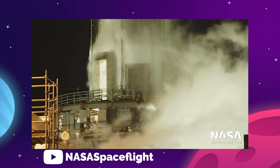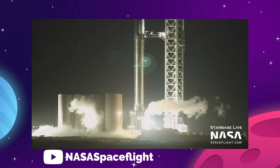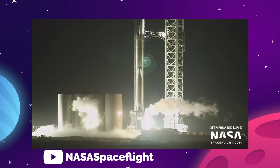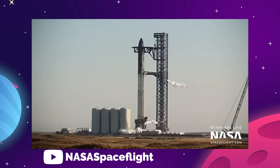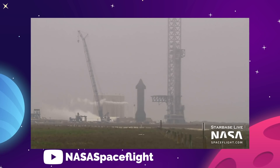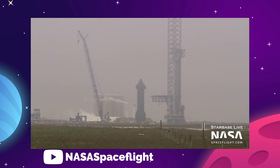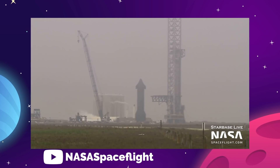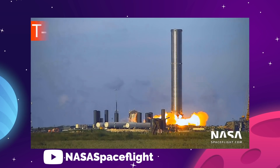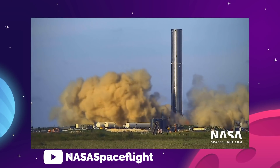This time, the full stack is likely testing the Stage 0 launch tower and mount systems for loading cryogenic fluids into Ship 20 via the ship quick disconnect plumbing, which will be a new first for the launch tower. Once this test is complete and providing all goes to plan, the next steps would be to pump liquid oxygen and liquid methane into the vehicle and see what happens. All of these proofing tests are setting the stage for SpaceX to conduct more static fire tests with the Super Heavy Booster.